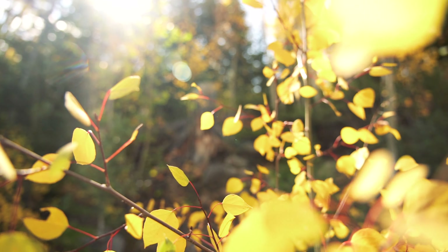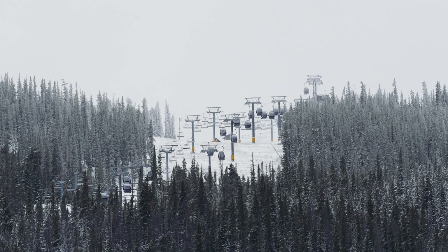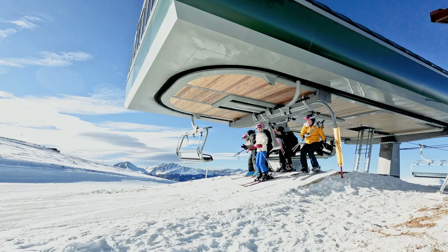Deep in the rocky mountains of Colorado, the changing of the seasons has begun. Sunlight hours are beginning to dwindle, the air is growing colder, and frost has started to cover Summit County's most impressive peaks. Winter is coming, and with it comes an extraordinary beast.